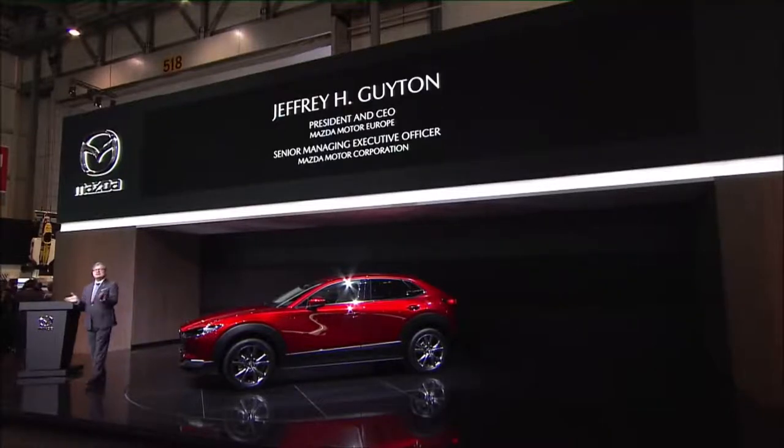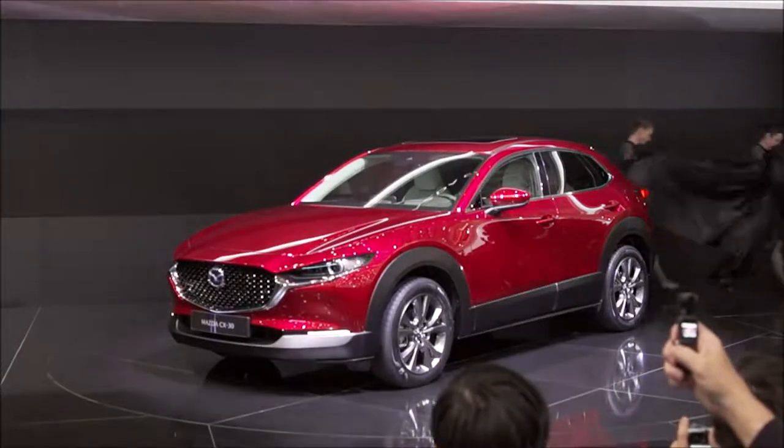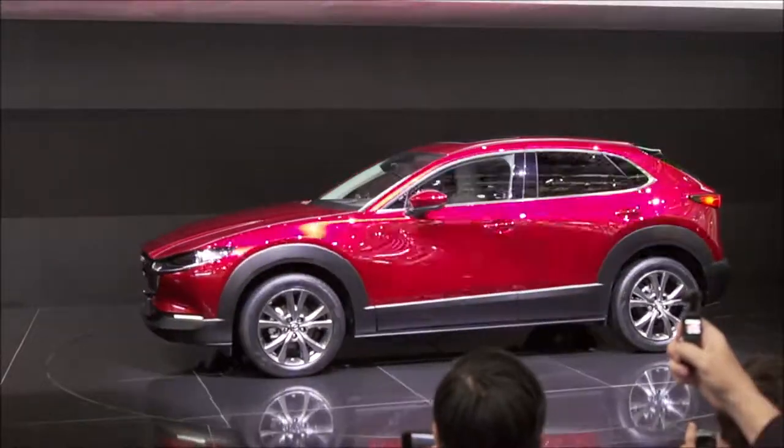Thank you, Marumoto-san, and thank you everyone for joining us here at the new home of Mazda at the Geneva International Auto Show. Where we're located now, in the center of the action away from the edges — that's a very real reflection of where we are now as a brand following years of recent success in Europe. The Mazda brand continues to grow in the region, and with current new product launches, including this fabulous new CX-30, we are confident our appeal will continue to grow.